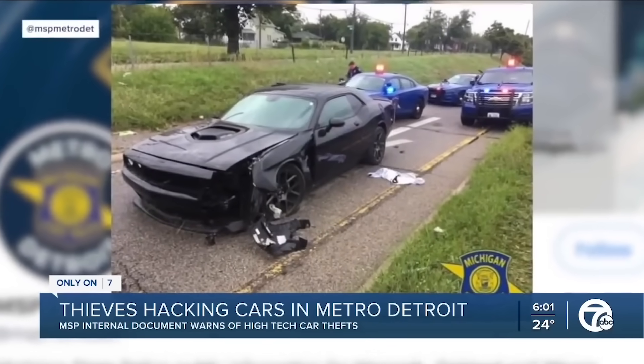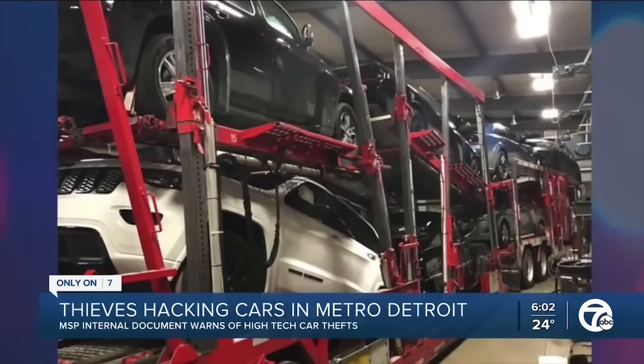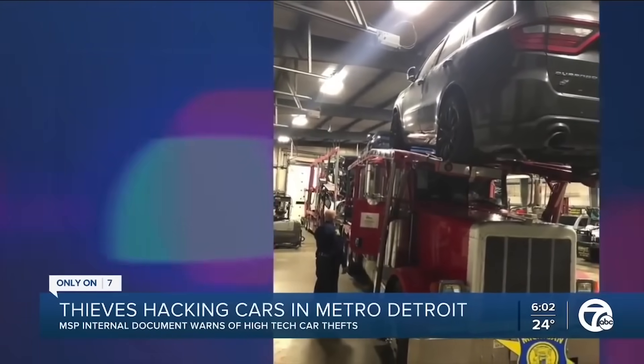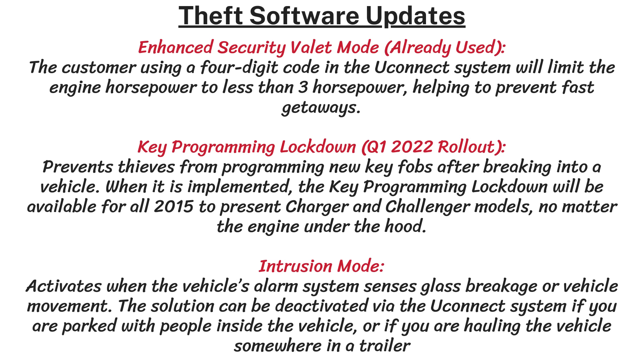Stellantis tried to issue a quick fix in February for the 6.4 and 6.2-liter V8 engines with an enhanced security valet mode, but that didn't deter the thieves too much. So now the company has created a three-tier theft mode feature. First, there's the enhanced security valet, which limits the engine to idle speed — only 2.8 horsepower and 22 pound-feet of torque — making it very tough to get away quickly. Second is Key Programming Lockdown, coming in early 2022, which stops robbers from programming new key fobs after breaking into the vehicle, though you'll need to go to the dealer to make new keys. The final measure is Intrusion Mode, which activates the vehicle's alarm system if there is any broken glass or vehicle movement, and can be deactivated through the Uconnect system if needed.